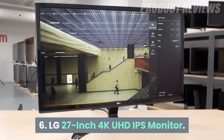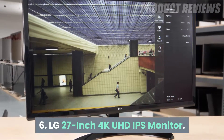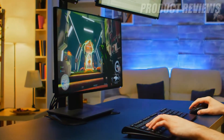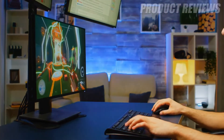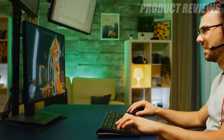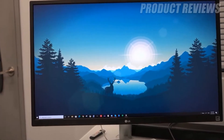Number 6: LG 27-inch 4K UHD IPS Monitor. If you're looking for a 4K monitor that has it all, this LG option has a high resolution of 3840 x 2160 pixels and is compatible with HDR10 for beautiful color and brightness.